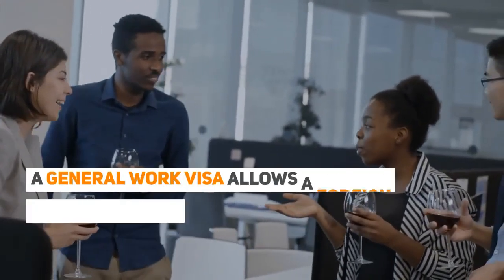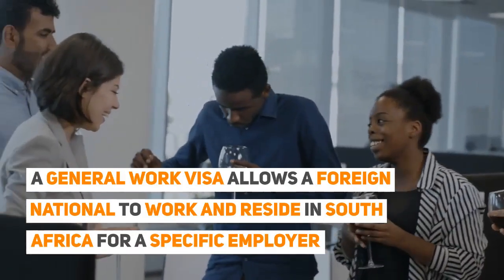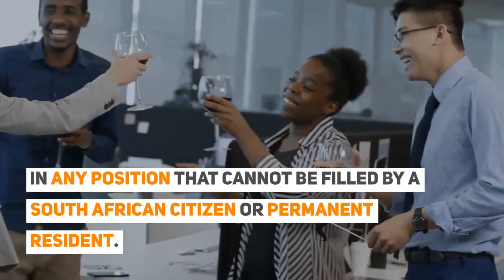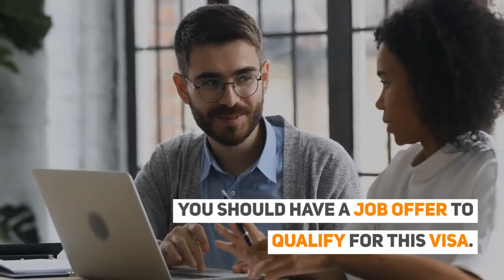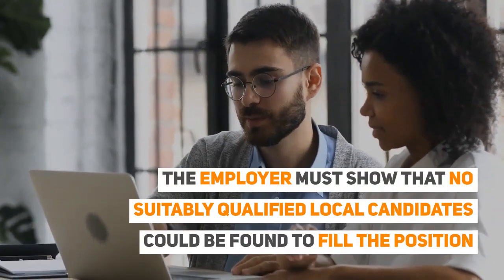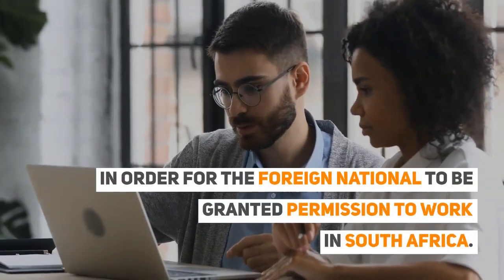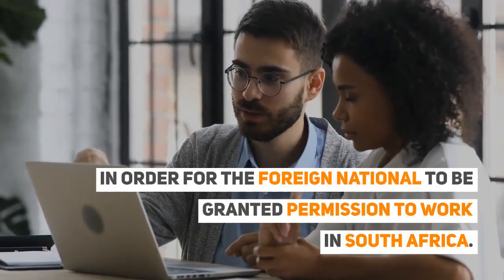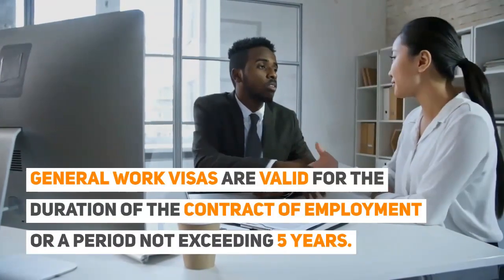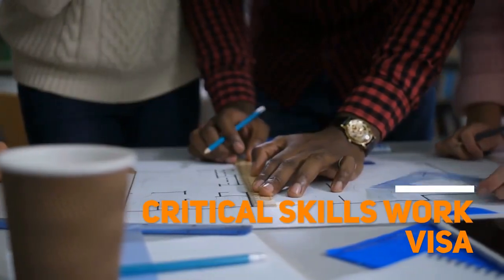General Work Visa: A general work visa allows a foreign national to work and reside in South Africa for a specific employer, in any position that cannot be filled by a South African citizen or permanent resident. You should have a job offer to qualify for this visa. The employer must show that no suitably qualified local candidates could be found to fill the position. General work visas are valid for the duration of the contract of employment, or a period not exceeding five years.